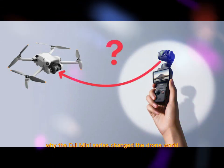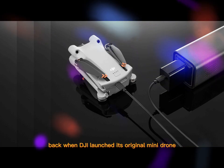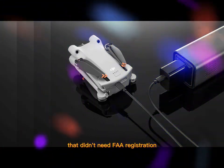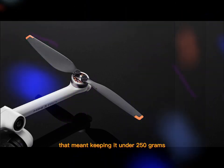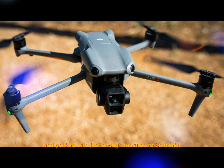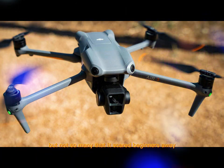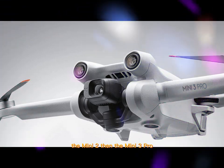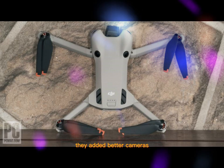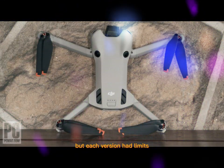Why did the DJI Mini series change the drone world? Back when DJI launched its original Mini drone, the goal was simple: create a flying camera that didn't need FAA registration. That meant keeping it under 250 grams. It also had to be foldable, simple to use, and packed with just enough features to be useful, but not so many that it scared beginners away. The Mini 2, then the Mini 3 Pro, and finally the Mini 4 Pro each took that formula further — adding better cameras, smarter sensors, and better flight stability. But each version had limits.